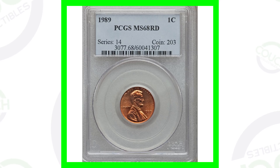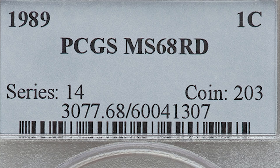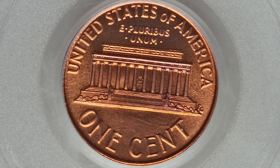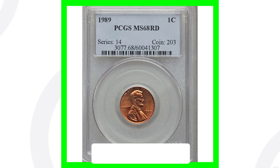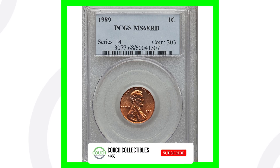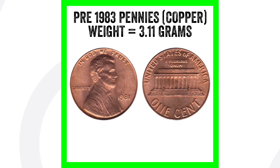This is a 1989 penny that is extremely valuable, and what makes this coin valuable is that it has a very high grade. The coin grading scale goes up to 70, and this one is graded at Mint State 68, as you can see on the coin slab by PCGS. These are extremely hard to find — when you find a 1989 penny in your pocket change, it's most likely been circulated, scratched up, and won't have a good grade. This extremely high-graded penny sold for over four thousand one hundred dollars.